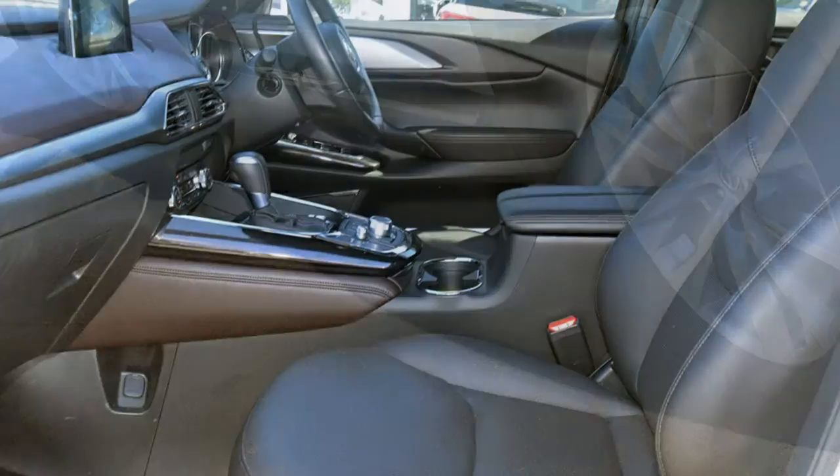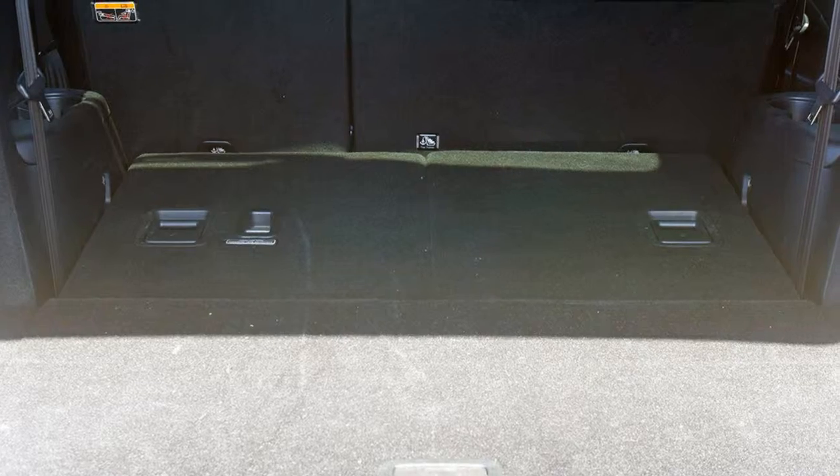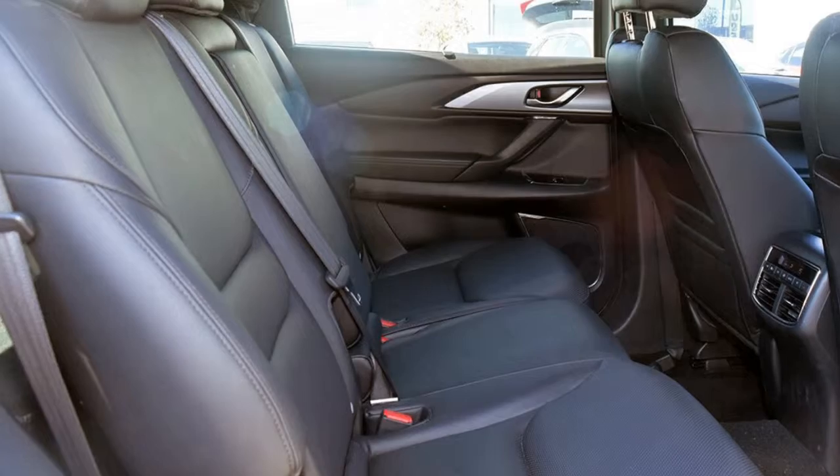Remote central locking, sunroof, cruise control, tinted windows, alloy wheels. The anti-lock braking system will help deliver you safely to your destination, and more.